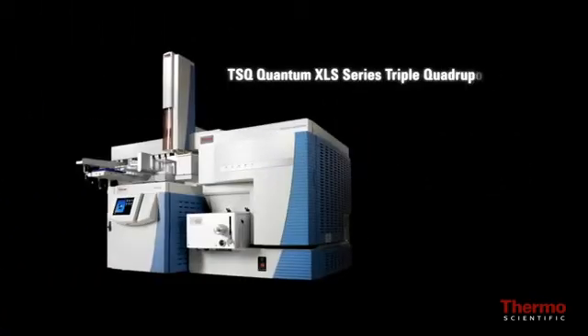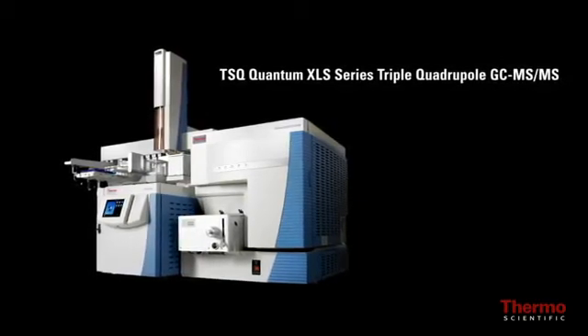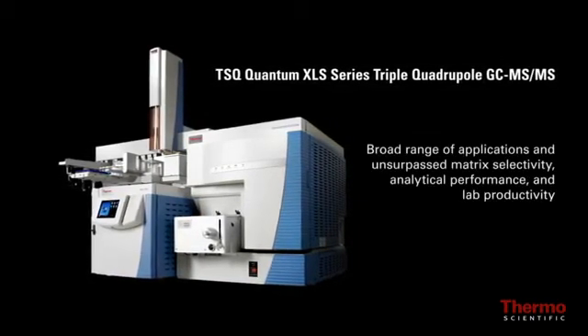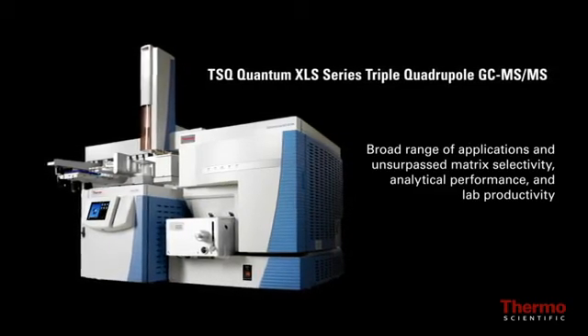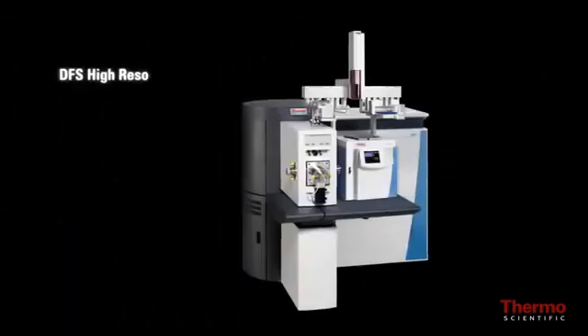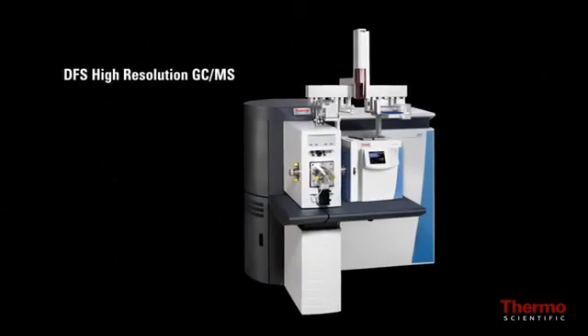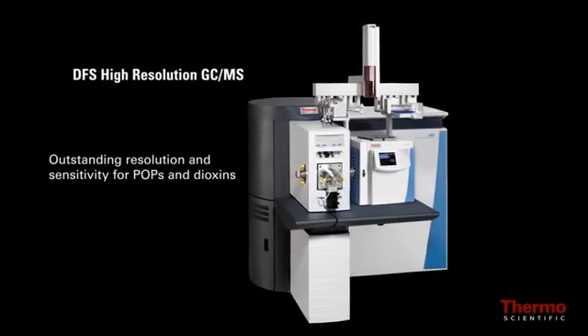The TSQ Quantum XLS series triple quadrupole GC-MS/MS can be configured for a broad range of applications offering unsurpassed matrix selectivity, analytical performance, and lab productivity. And the DFS high resolution GC-MS with outstanding resolution and sensitivity for POPs and dioxins.